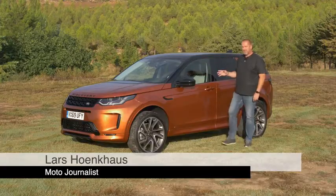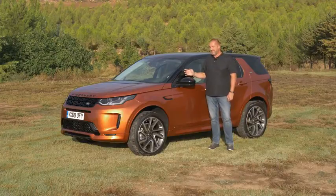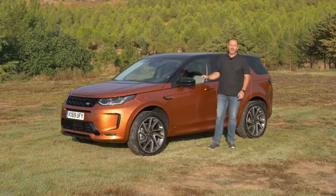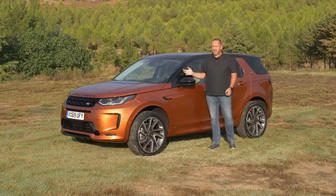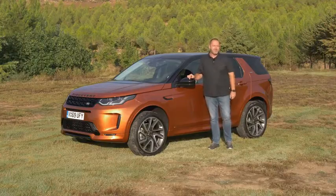The Discovery Sport is the most successful car of the brand with nearly 500,000 units sold, and today that car receives an update. I'm driving the car to find out how it drives, what new features are on board, and what is really new with the new Discovery Sport.